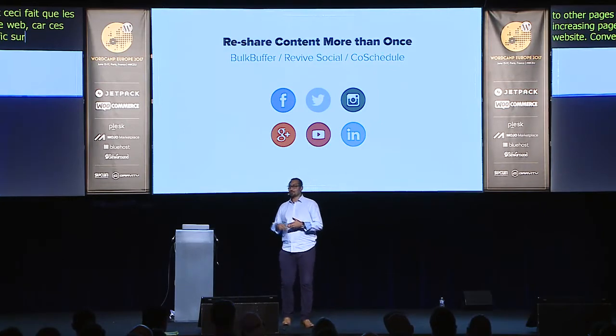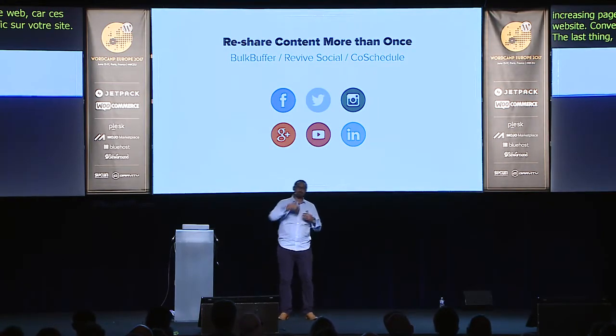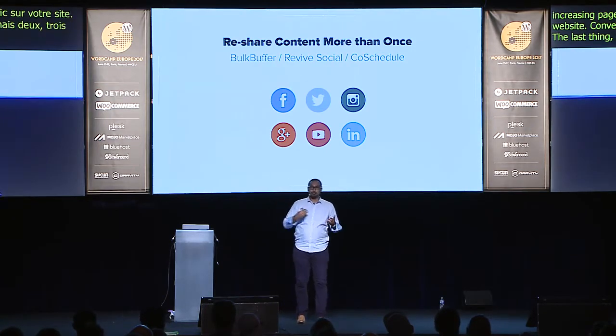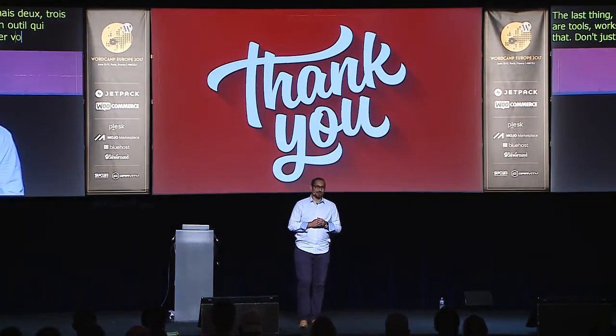The last thing: reshare your content. Don't just share it once. Share it twice, share it the next day, two days after, one week after. There are tools to help — Buffer works really well, and through a tool called Revive Social, and CoSchedule also lets you do that. Don't share your content just once — share it multiple times, and keep testing, learning, and improving. Thank you very much.